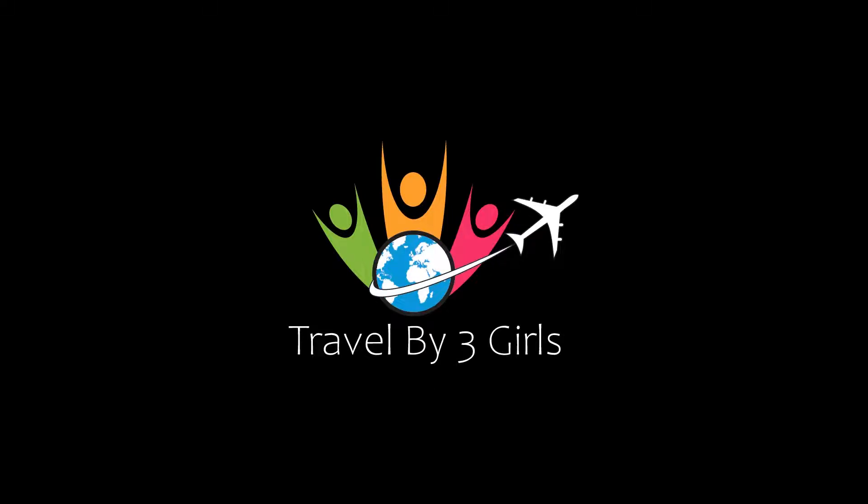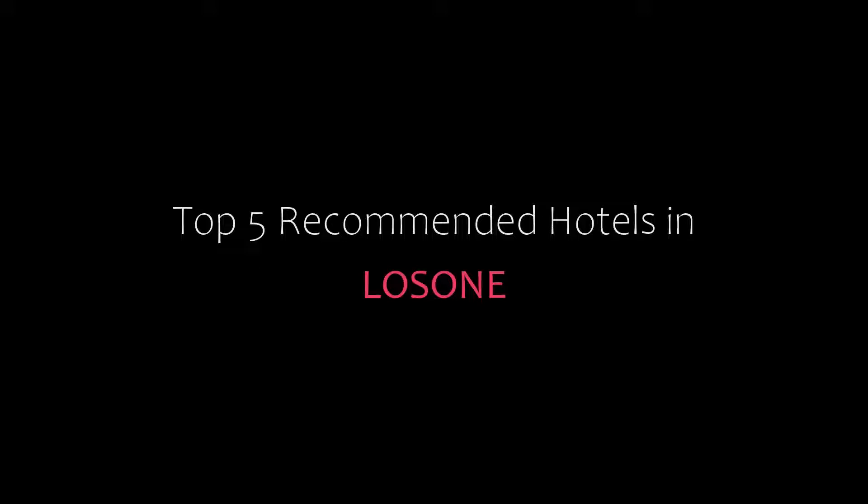Hello everyone, welcome back to our channel and now you are watching a new video of Topic Amundi Hotel. Please subscribe to my channel and don't forget to like, share and comment. Let's start the video.